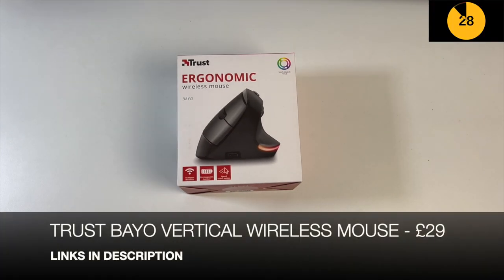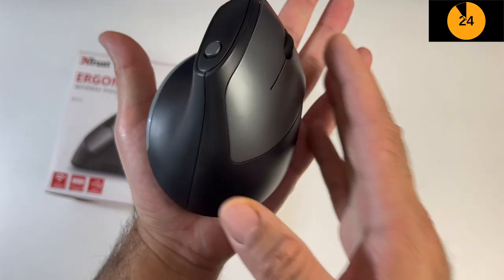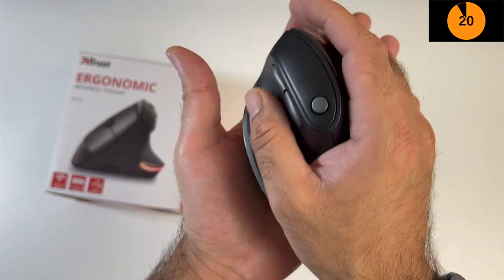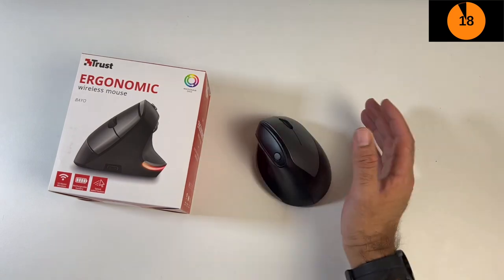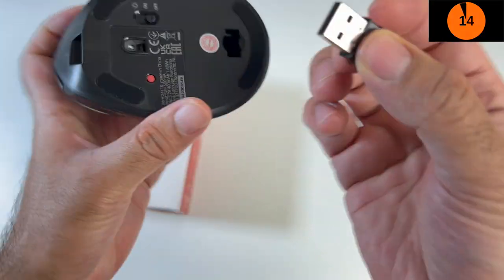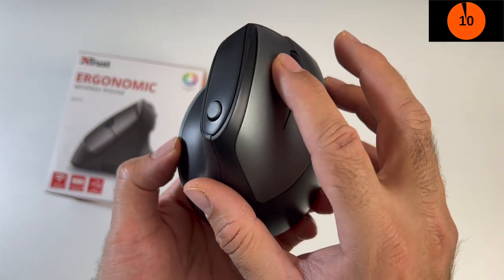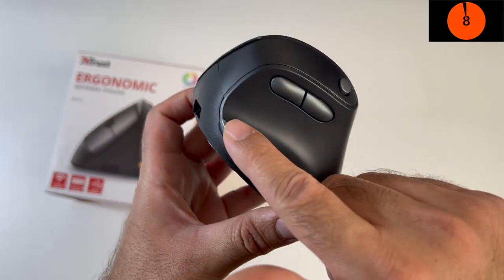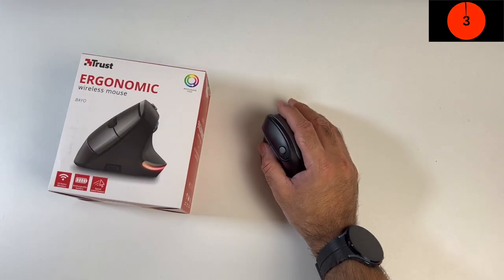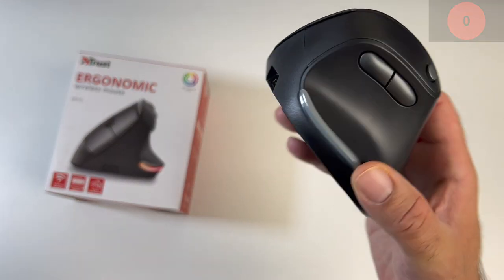Next up I'm looking at the Trust Baio vertical wireless mouse. The mouse gives you a 45-degree vertical angle offering a grippy and ergonomic design. It supports 10-meter wireless operation using the USB dongle stored underneath. You've got adjustable DPI from 800 to 2400, an LED light strip at the bottom, and it's rechargeable with a USB Type-C port on the front. It's a very comfortable vertical mouse by Trust and for a good price as well.